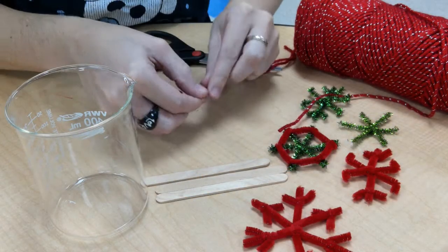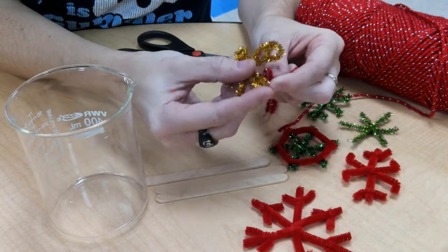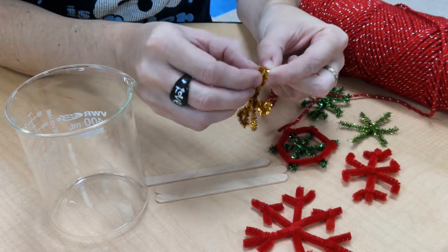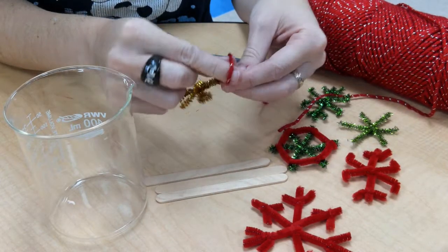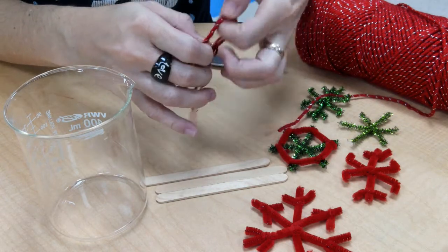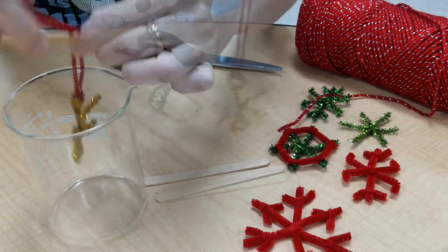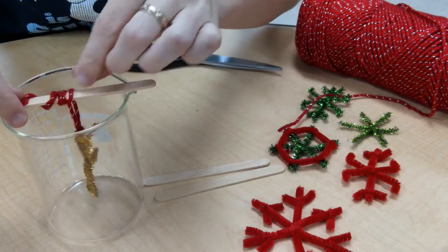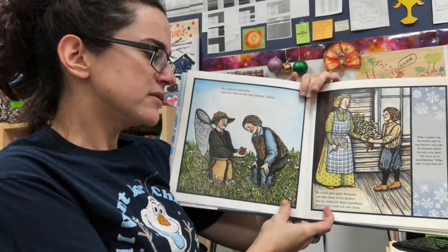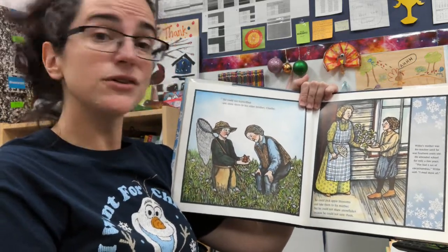Willie Bentley's happiest days were snowstorm days. He watched snowflakes fall on his mittens, on the dried grass of the Vermont farm fields, on the dark metal handle on the barn door. He said snow was as beautiful as butterflies or apple blossoms. He could net butterflies and show them to his older brother Charlie. He could pick apple blossoms and take them to his mother, but he could not share snowflakes because he could not save them.